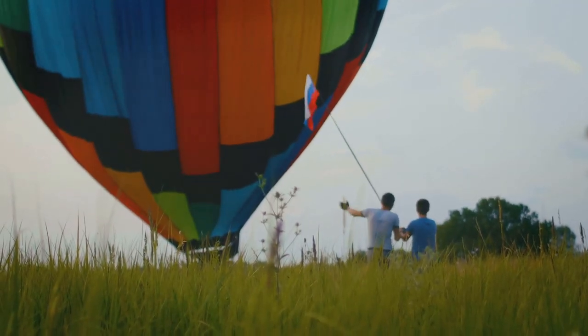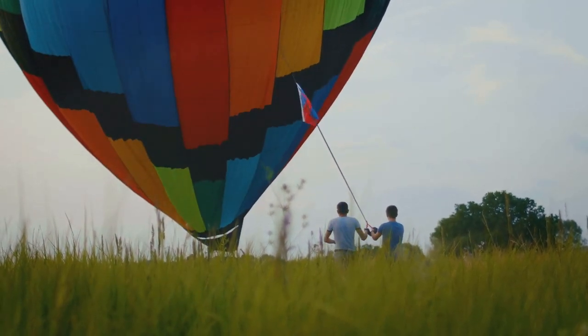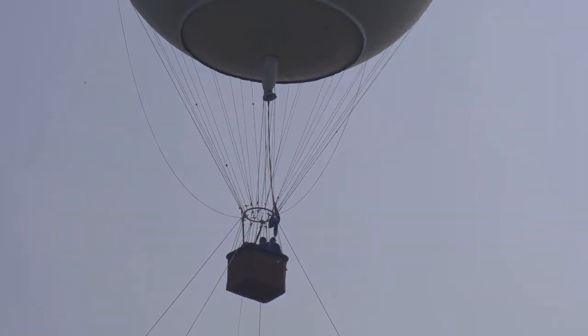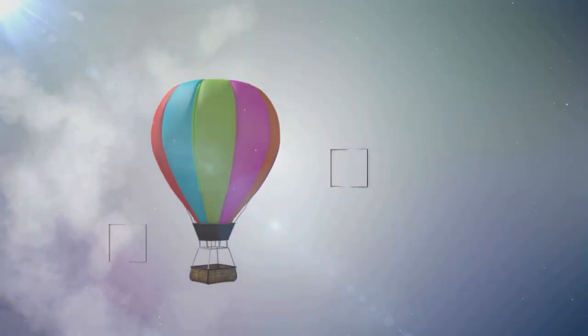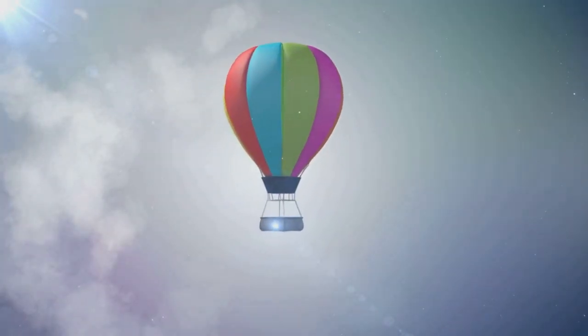When we fill a balloon with helium, it becomes lighter than the air around it. This lightness counters the force of gravity, causing the balloon to float up into the sky. Here's a fun fact for you: a helium balloon can go up to six miles high before popping. Isn't that cool?